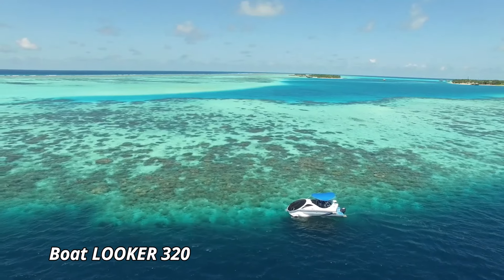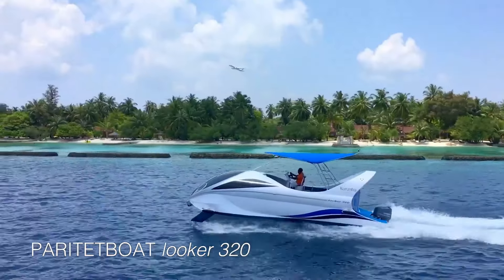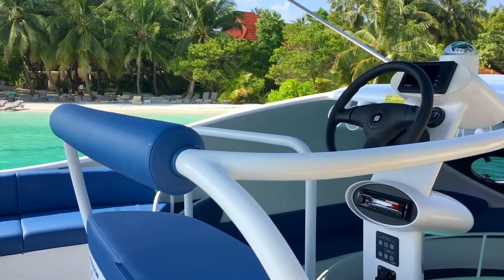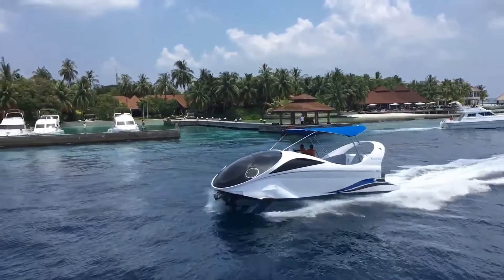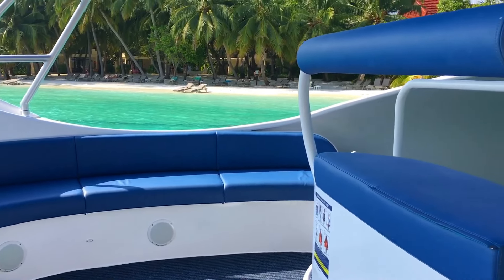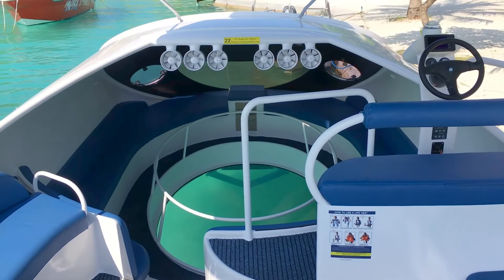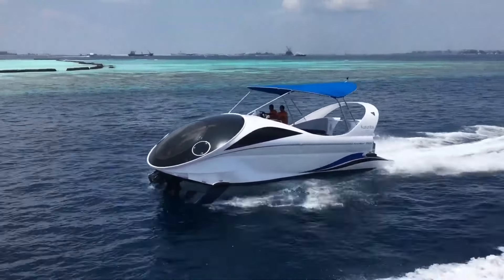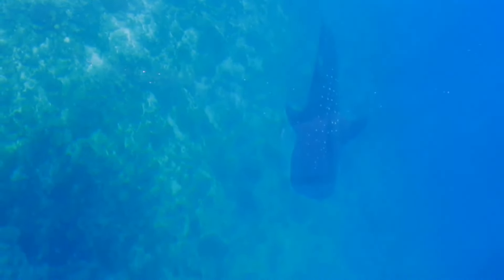The Boat Looker 320 is a striking vessel that combines sleek design with high-performance capabilities, making it a standout choice for maritime enthusiasts. Powered by twin 350-horsepower engines, this impressive boat reaches speeds of up to 57 mph, ensuring thrilling rides and quick escapes. Measuring 32 feet in length, the Looker 320 offers a spacious and stylish interior, with luxurious seating for up to 10 passengers and ample space for relaxation and entertainment. Its advanced hull design ensures smooth navigation through rough waters, while the high-quality materials and craftsmanship guarantee durability and comfort. Equipped with state-of-the-art navigation and entertainment systems, the Looker 320 provides an exceptional boating experience.